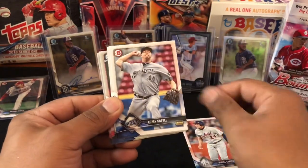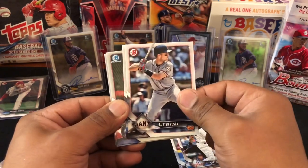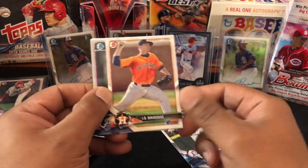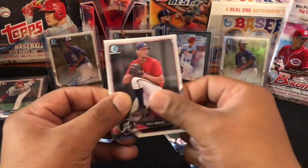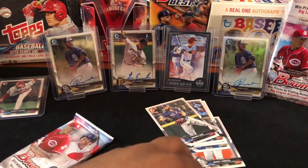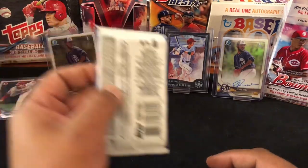Miguel Cabrera, Corey Knebel, Gary Sanchez, Buster Posey, Roofing in the Door, Taylor Ward, JB Bukauskas, Kyle Wright, Kyle Tucker, Nick Gordon. All right Kyle, enough playing. All right, last pack — let's get some last pack mojo. I need it.